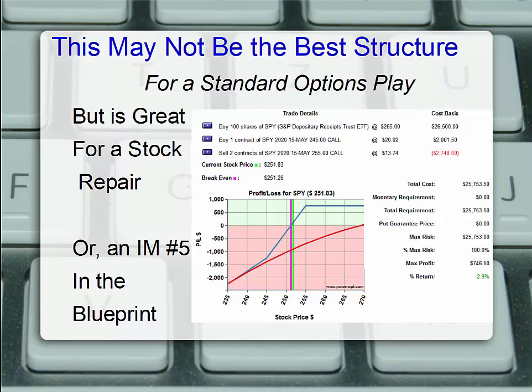Why? We're still in that bull call debit spread at a $245/$255 with an extra short call. We don't have infinite risk because that extra short call is covered by our stock. Essentially, we have a covered call with a bull call debit spread, and that bull call debit spread was paid for. This is also called income method number five for radioactive traders, but it's a fantastic way to help you get back to break-even. Since you own the underlying, it is covered and can help you get back to break-even faster.